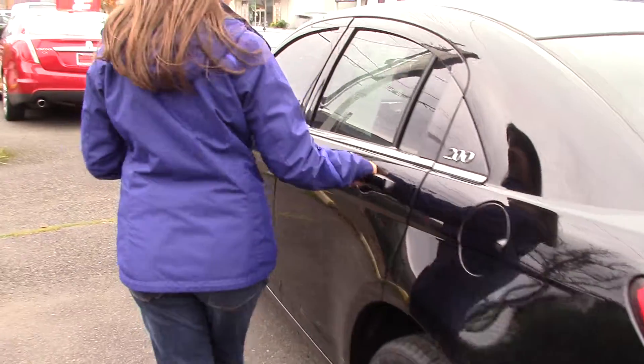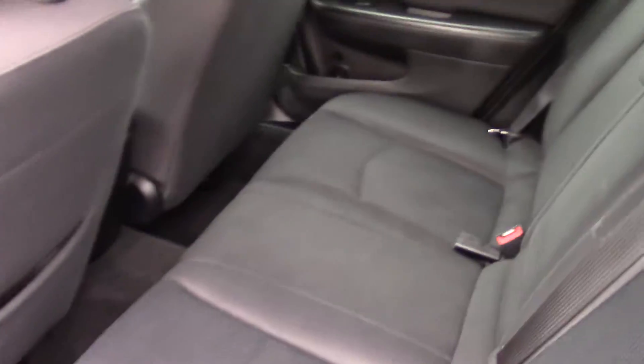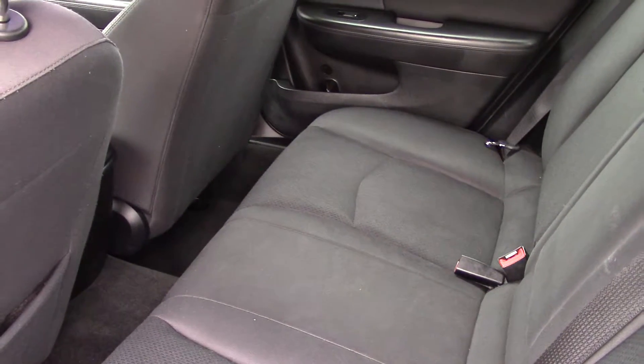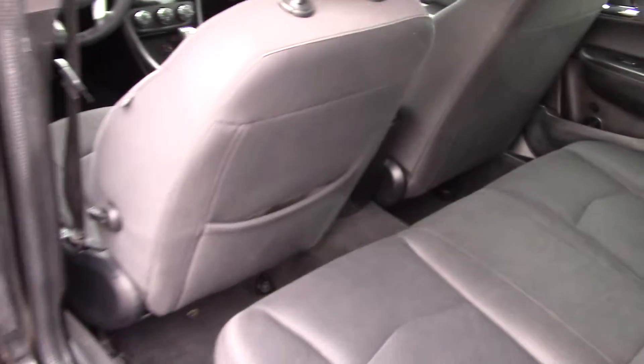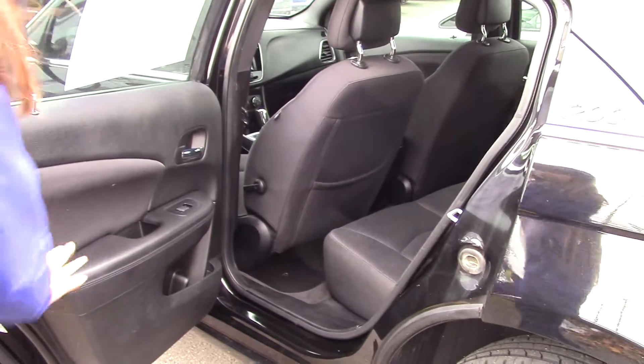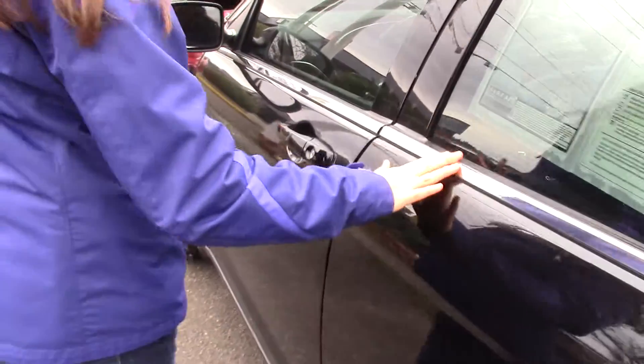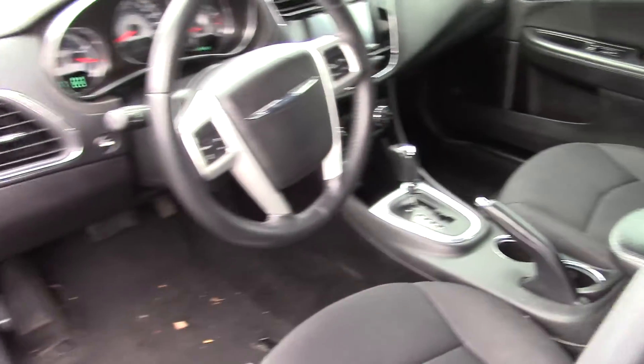This has a really sporty, aggressive look to it — I really quite like it. Black on black on black: it has black wheels, black paint with chrome accents, and a black cloth interior with black leather accents. But it does have nice bright chrome accents as well.